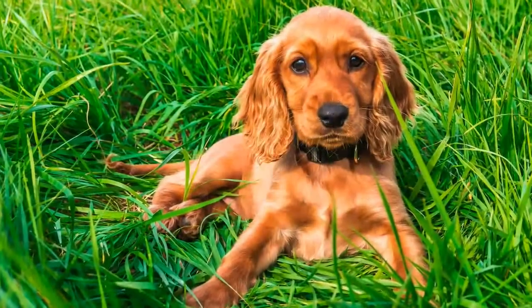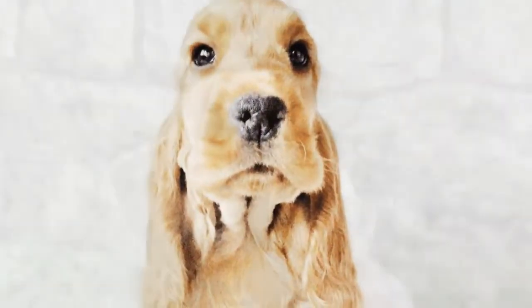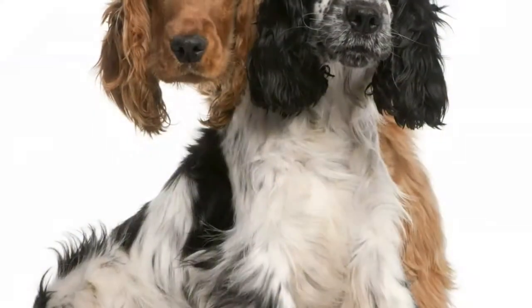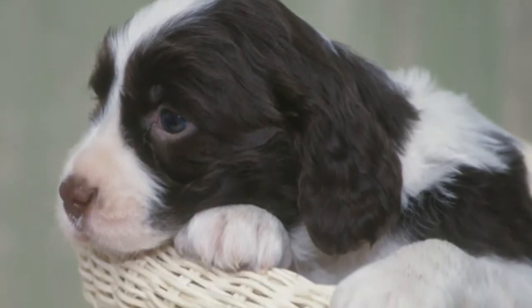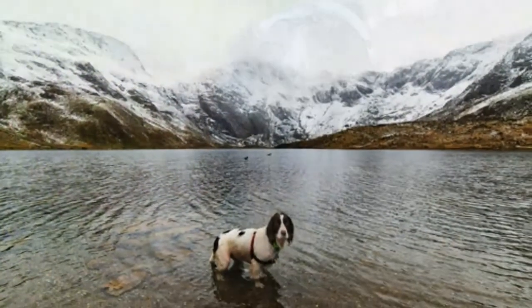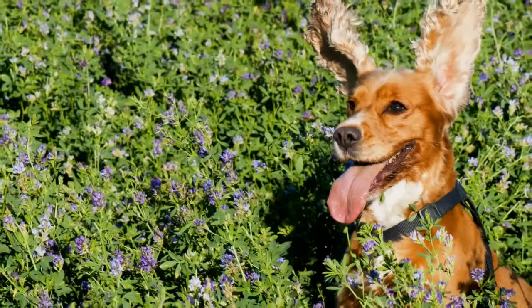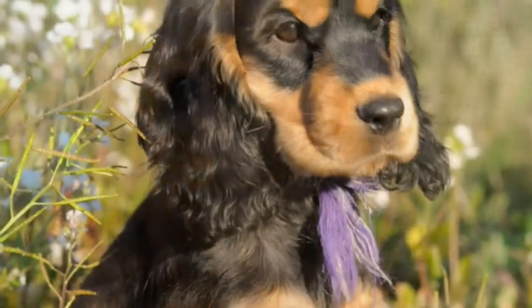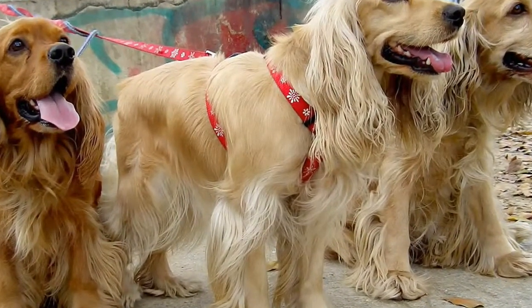The coat of an English Cocker show dog requires more effort — it must be stripped by hand or with a stripping knife. If you plan to show your English Cocker, you should apprentice with a breeder to learn how to groom the coat properly. Clean the ears weekly with a cleanser recommended by your puppy's breeder or veterinarian. Because the ears hang down, they are prone to ear infections. When cleaning them, watch for signs of infection such as a bad smell, redness, tenderness, or itchiness. If your English Cocker frequently shakes his head or scratches at his ear, take him to the vet for a check-up. When it comes to ear infections, it is best to start treatment as quickly as possible.